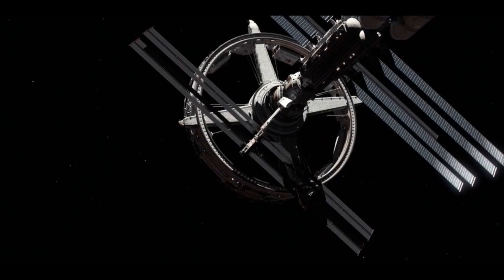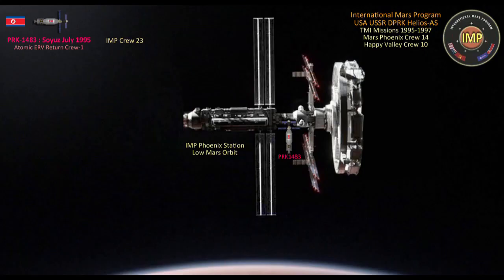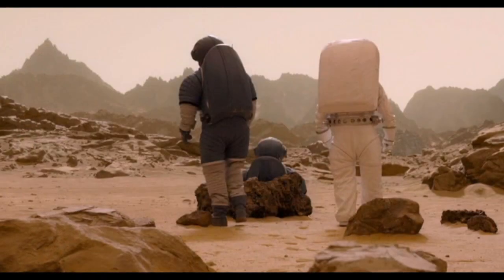Giving Phoenix Station two Mars transport vehicles, with the successful evacuation of five crew members over three missions, the new shipment of relief cargo could now adequately support the remaining 18 personnel. But tragically, another casualty occurred days before the Vanguard's arrival.